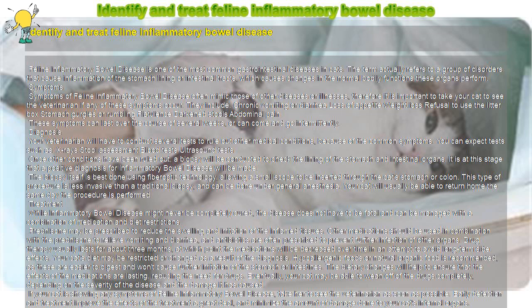Your cat's diet may be restricted or changed as a result of the diagnosis. Hypoallergenic foods or natural organic food is recommended, as these are easier to digest and won't cause further irritation of the stomach or intestines.